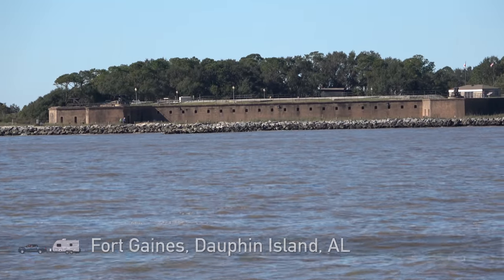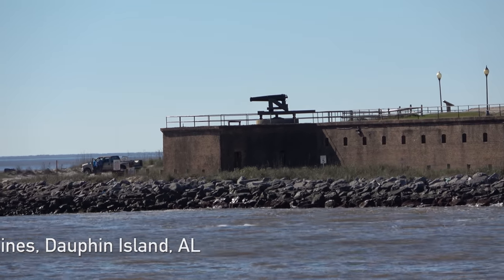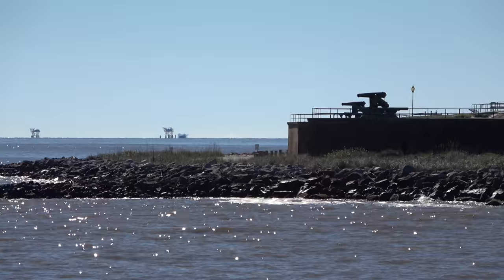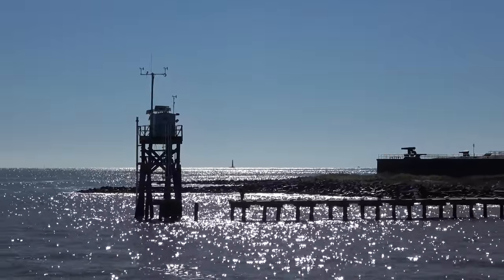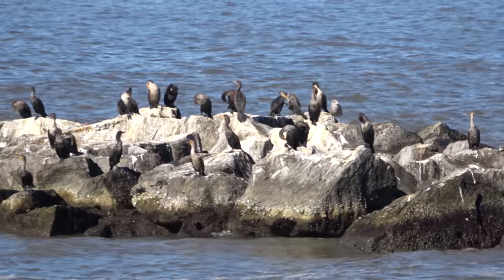There's the second ferry — the one that only runs in the high season. And there's Fort Gaines, which we're not gonna visit today. Another time, perhaps. And the stowaway rode with us all the way across the bay.